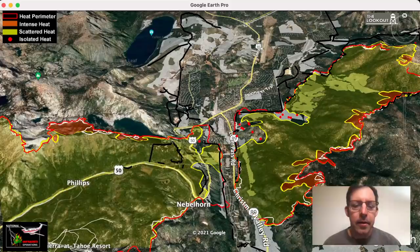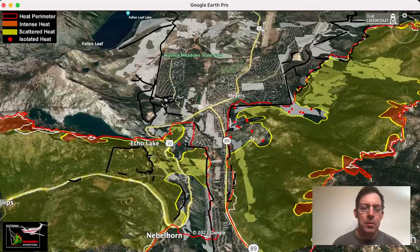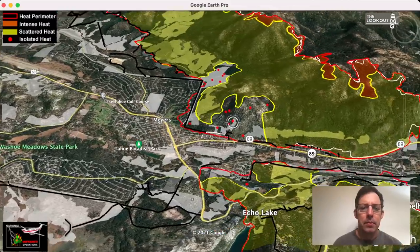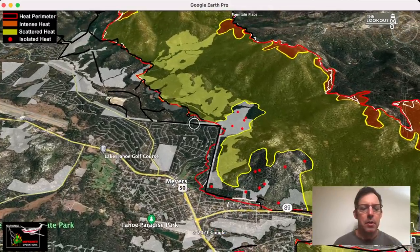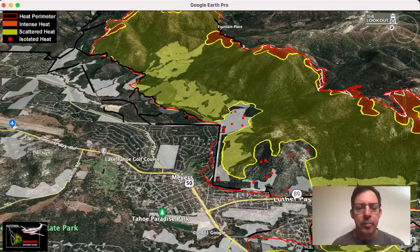There hasn't really been any spread on the fire in the areas adjacent to urban areas. There has been spread in some of the more remote areas, so we're going to take you on a map tour here, coming in over Myers. One thing that's different on the map today is I've got a bunch of these light white or gray polygons. These are showing areas on Forest Service lands that have been thinned for fire hazard safety in the last 10 years or so — a big part of the story here in the South Lake Tahoe and Myers area.